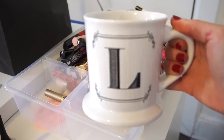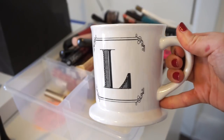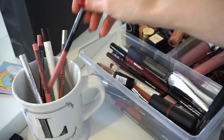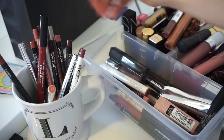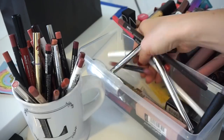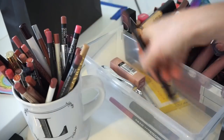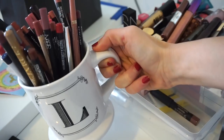I'm going to put my lip liners in this cup. It's going to be perfect because it's a pretty wide cup and I have a nice amount, but not enough to fill the whole thing. We are done with the lip liners. This is the end result — really, really cute.